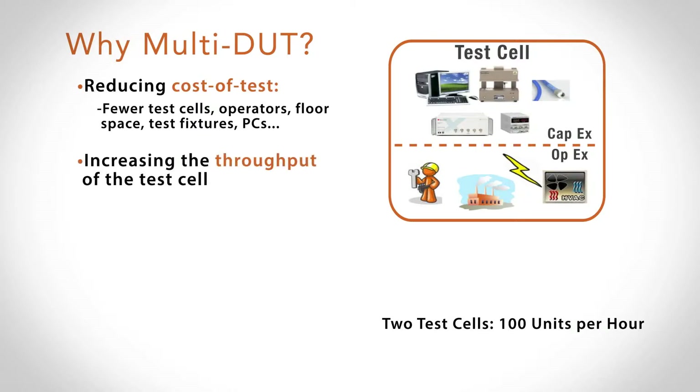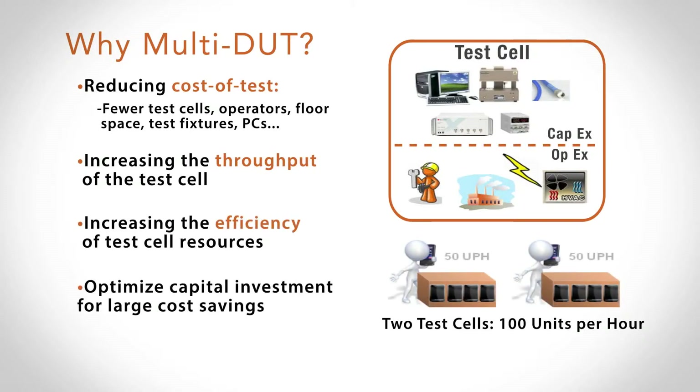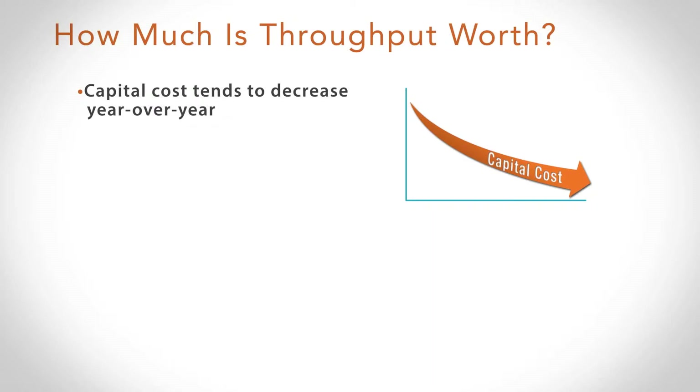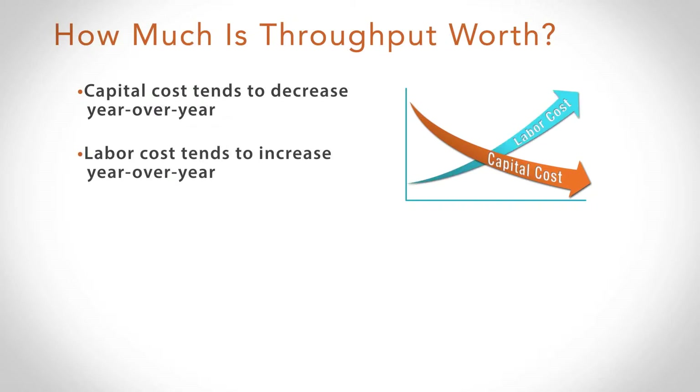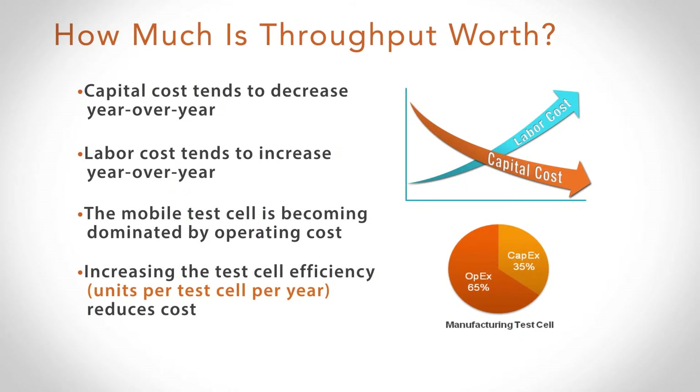What we want to do is increase the throughput of the test cell, which by extension increases its efficiency and allows you to optimize your capital investment. To borrow the phrase, time is money — I like to say time is actually currency. Capital cost has decreased year over year, yet labor cost tends to go up. The overall test cell is actually being dominated by operating cost at this point. So if we really want to reduce the cost of test, we should address the bigger piece of the pie, which is the operating side. The metric I like to use is units per test cell per year.